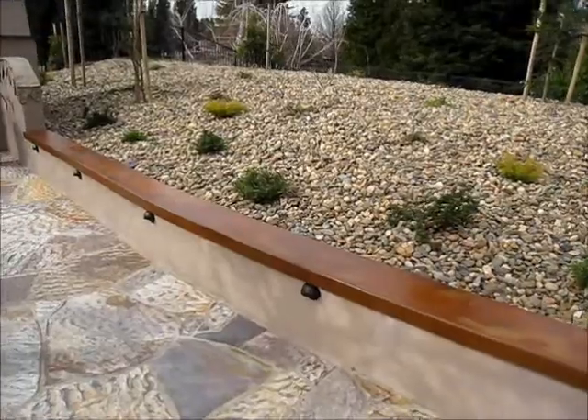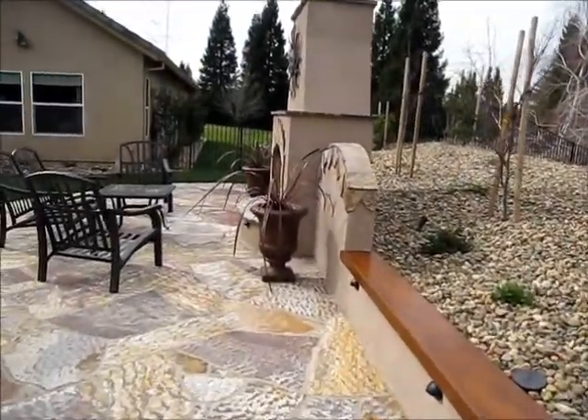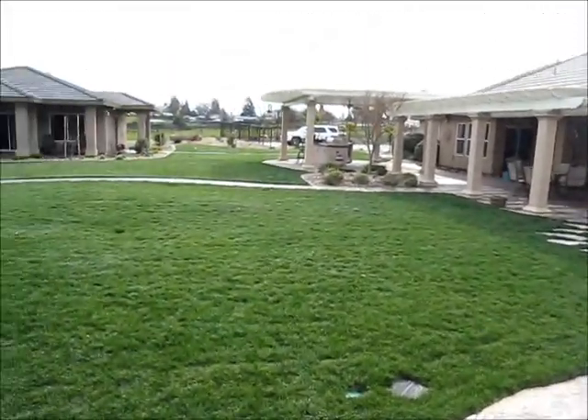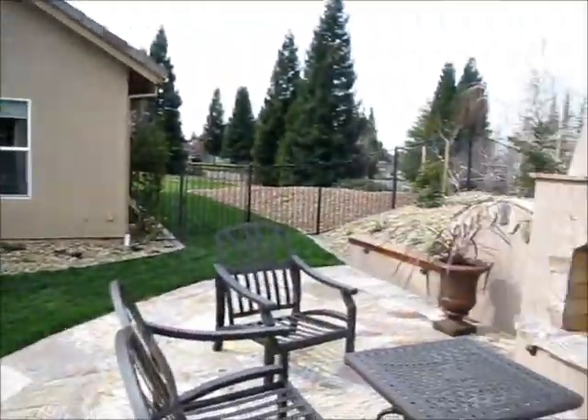Again, thank you for coming by GPT Construction, Mastrian Design, and checking out what we're doing. Everything we do is built to last. Project came together really nice.